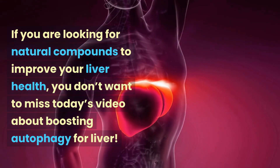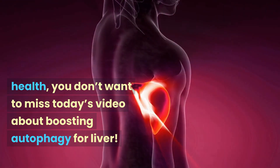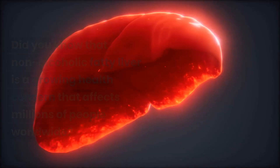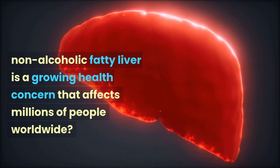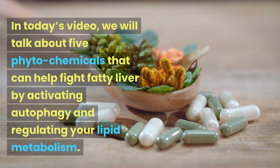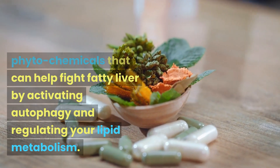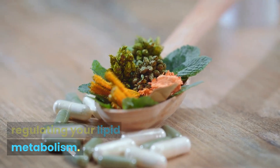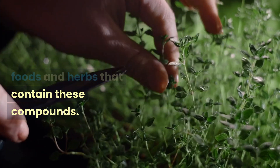If you are looking for natural compounds to improve your liver health, you don't want to miss today's video about boosting autophagy for liver. Did you know that non-alcoholic fatty liver is a growing health concern that affects millions of people worldwide? In today's video, we will talk about 5 phytochemicals that can help fight fatty liver by activating autophagy and regulating your lipid metabolism. We will share the best foods and herbs that contain these compounds.